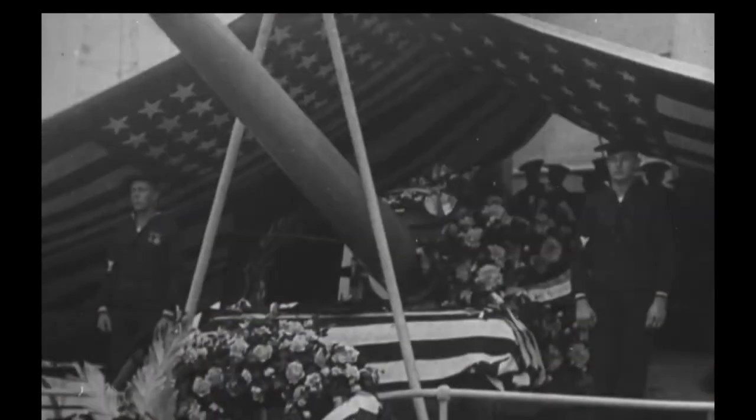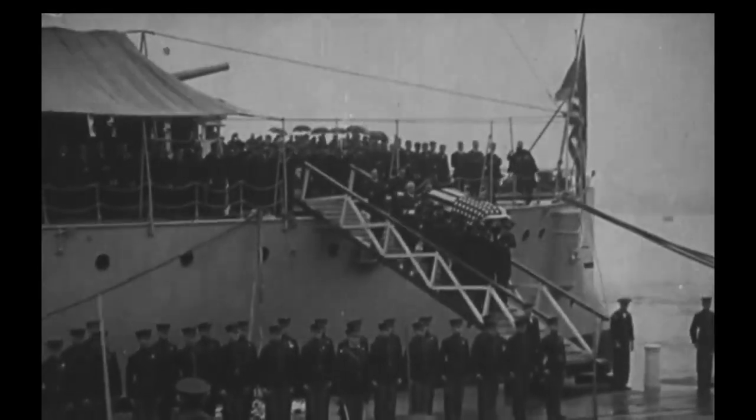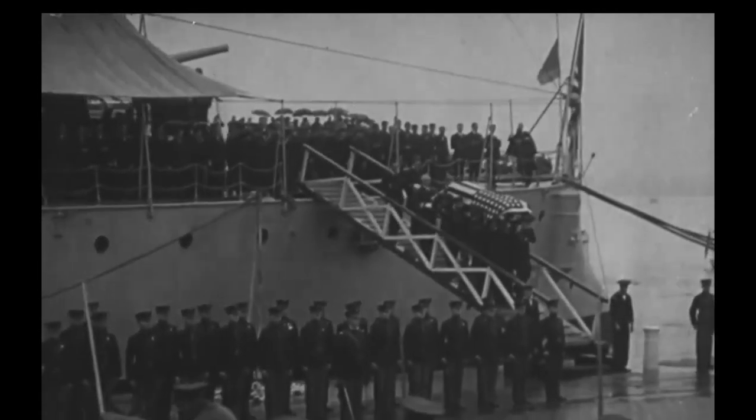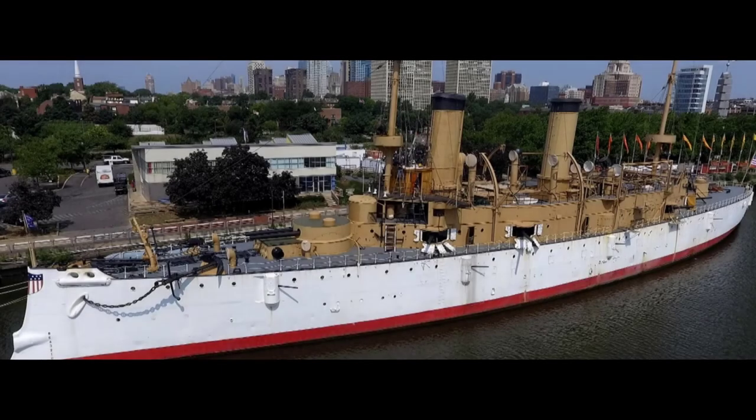After that, she ended up in the Adriatic doing peacekeeping duty. And importantly for us, she brought home the Unknown Soldier from World War I. That was her last major duty before being decommissioned in 1922. From that point, she was in the Philadelphia Navy Yard until the Cruiser Olympia Association ended up doing a restoration process in the mid-50s. She ended up with the Independent Seaport Museum and is now a museum ship in Philadelphia.